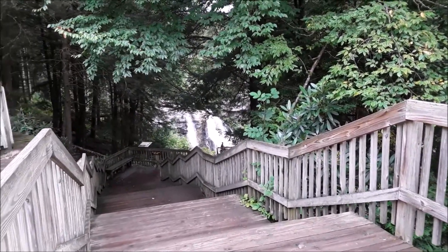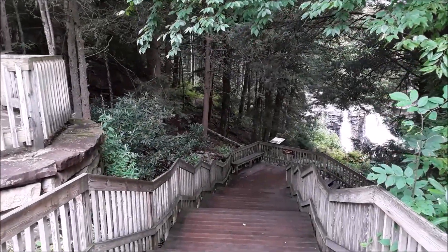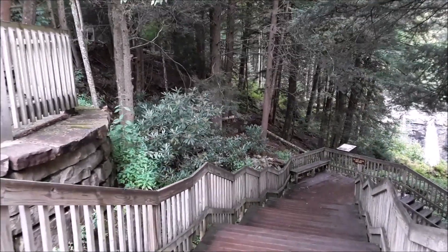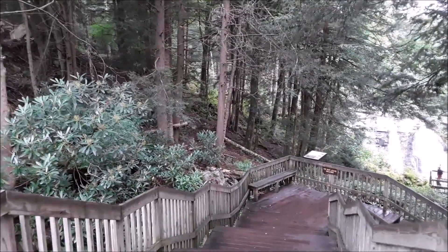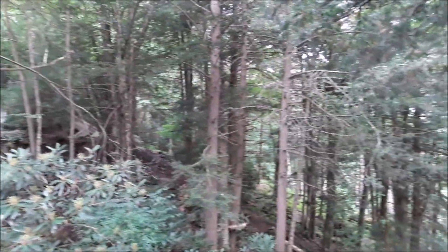You can see they have a nice trail with steps here, all boardwalk. Easily accessible — maybe not if you're in a wheelchair, but even for senior citizens like us, we may get tired coming back up all the stairs. Yes, it's a nice easy walk.